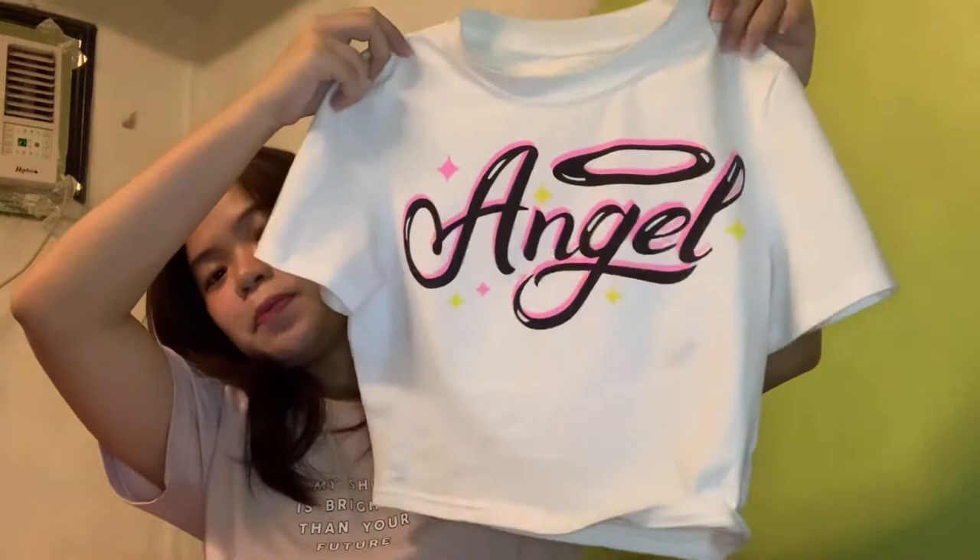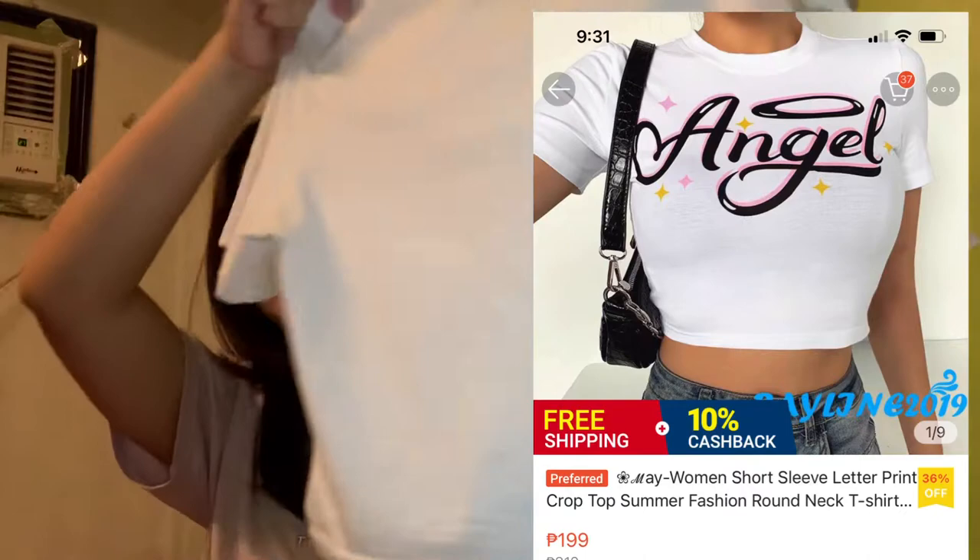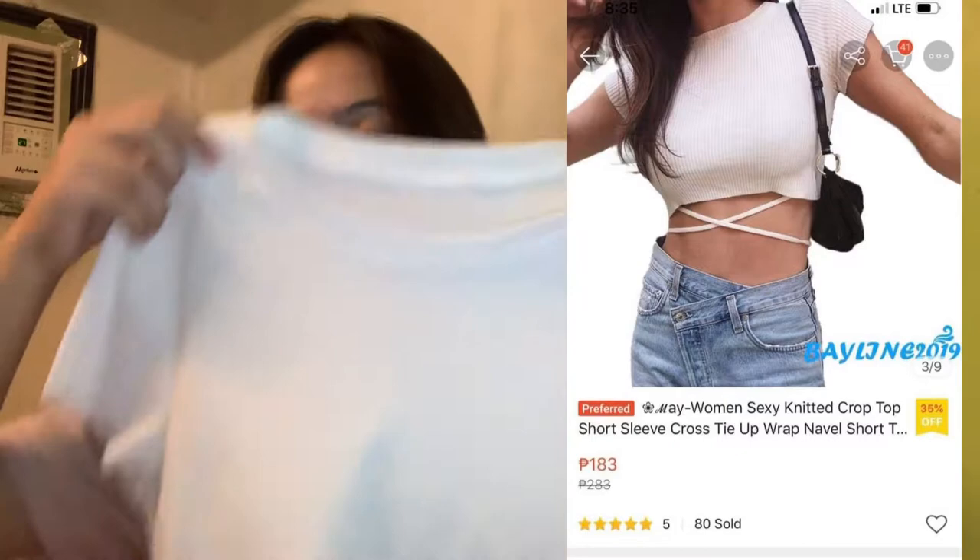The next thing I got is this cute crop top that says Angel in white. Medyo madabi na siya, but it's really nice. Parang spandex yung tela nito, pero sobrang maganda yung tela niya — hindi ka pagpapawisan. Same shop is this cute rib crop top na may tali. Papakita ko na lang yung inspired pictures niya para you have an idea kung ano yung tsura niya.